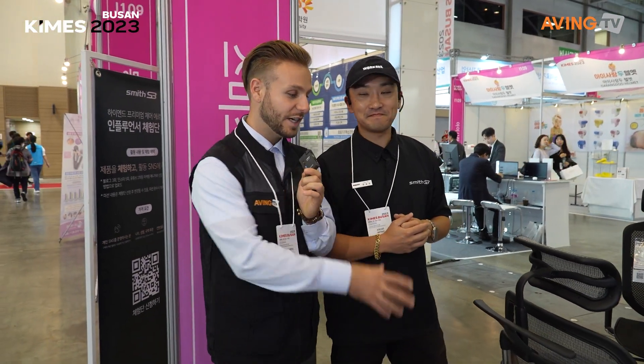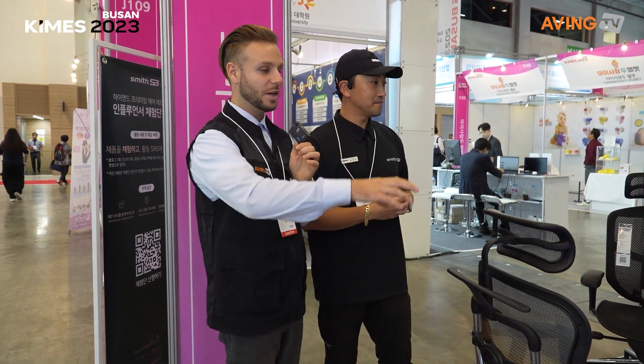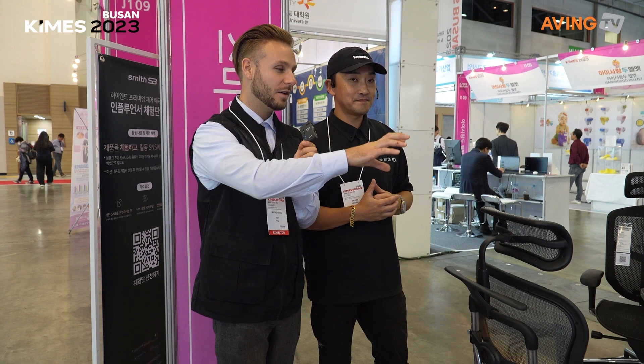So you can really optimize the chair setting to your body position.